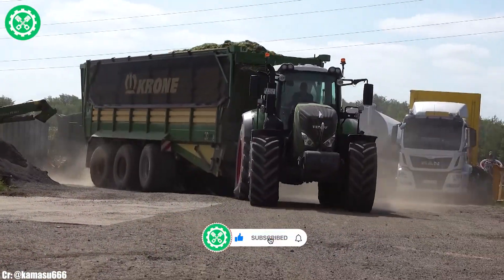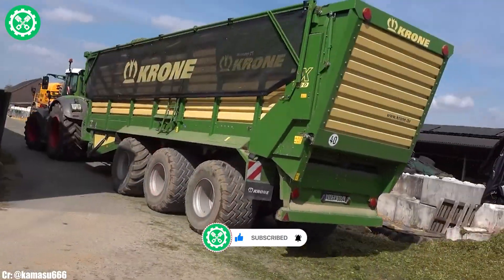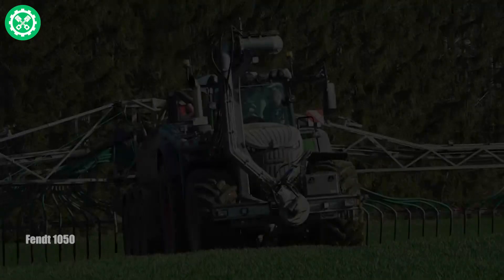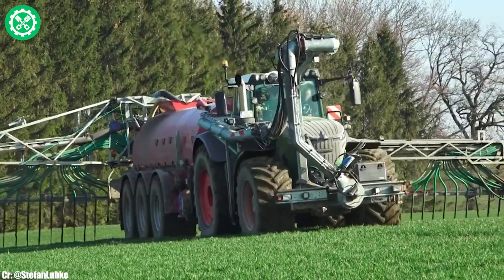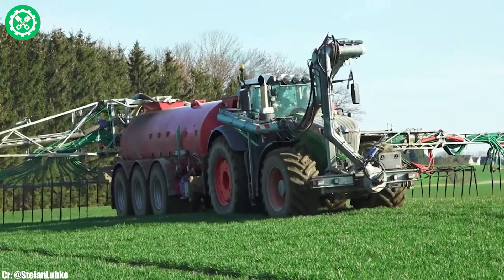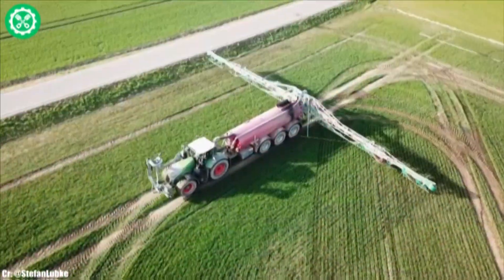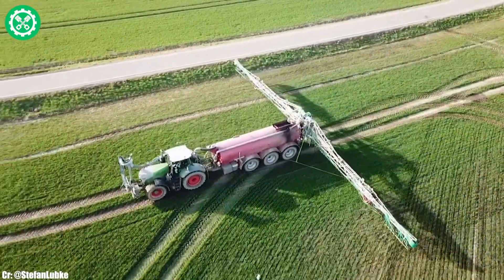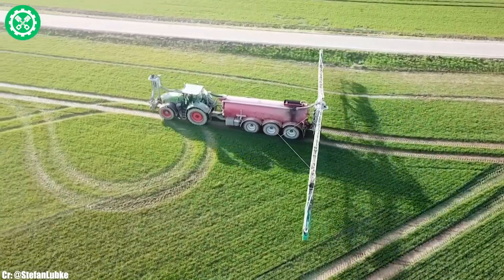Subscribe to our channel and press the bell icon to get all the latest updates every day. FENT 1050. The FENT 1050 stands as a pinnacle of power and innovation in the world of agricultural machinery. Renowned for its remarkable 500-horsepower engine, this tractor is a powerhouse capable of handling the most demanding field tasks with ease.